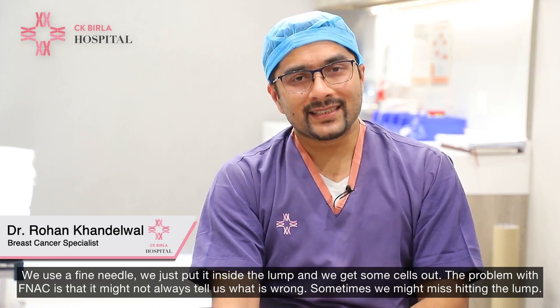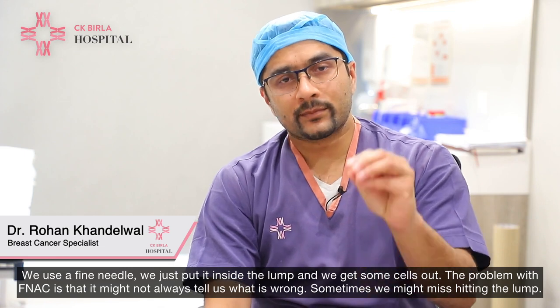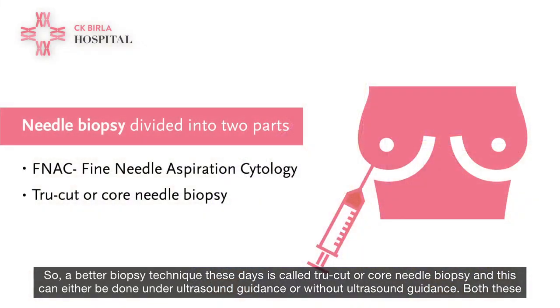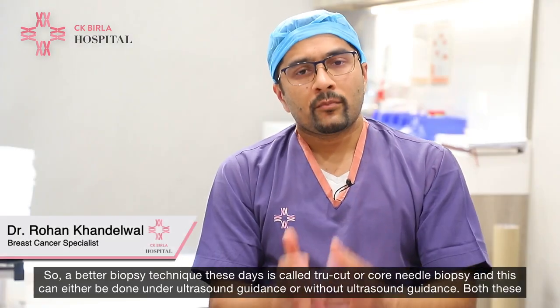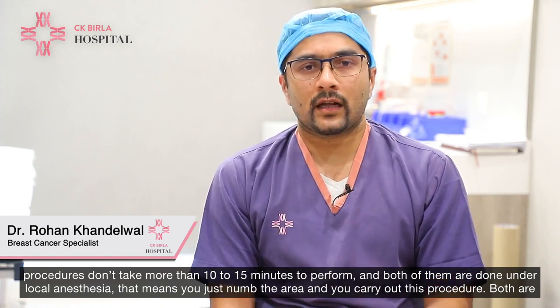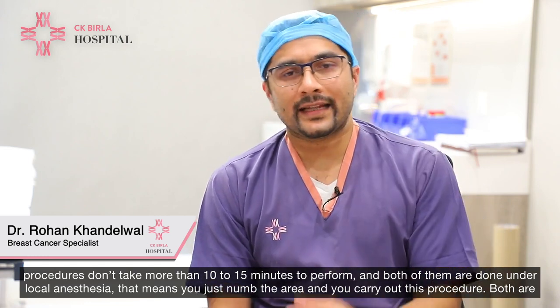The problem with FNAC is that it might not always tell us what is wrong — sometimes we might miss hitting the lump. So a better biopsy technique these days is called True Cut or Core Needle Biopsy, and this can either be done under ultrasound guidance or without ultrasound guidance. Both these procedures don't take more than 10 to 15 minutes to perform and both of them are done under local anesthesia — that means you just numb up the area and you carry out this procedure.